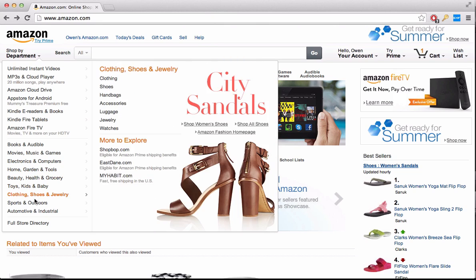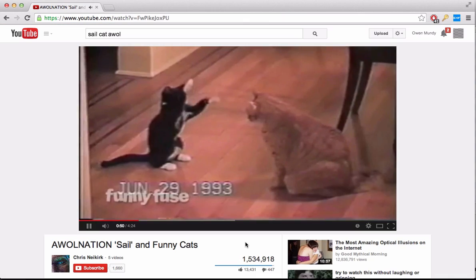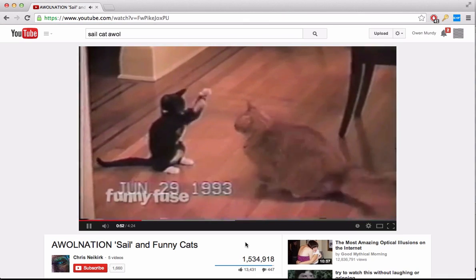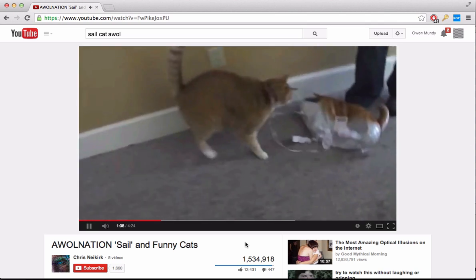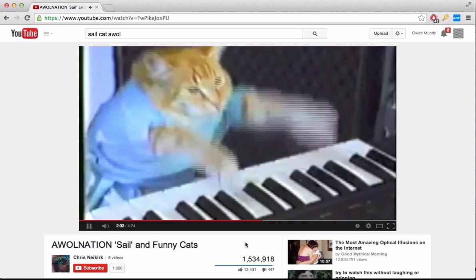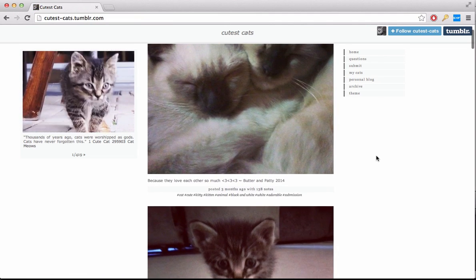Welcome to today's internet. You can buy anything, every website is tracking your every move, and anywhere you look you find videos and images of cats. Currently there are 15 million images tagged with the word cat on public image hosting sites, and daily thousands more are uploaded from unlimited positions on the globe.